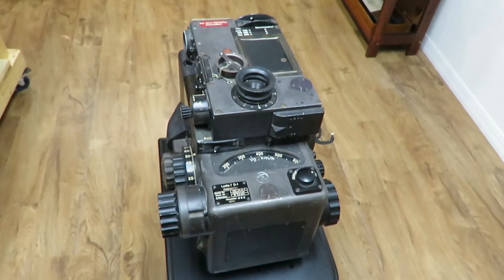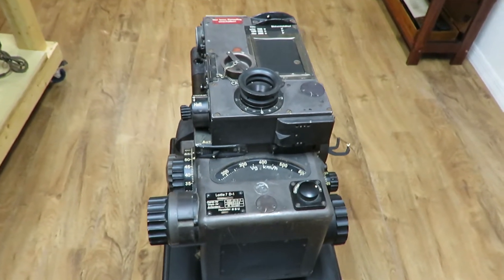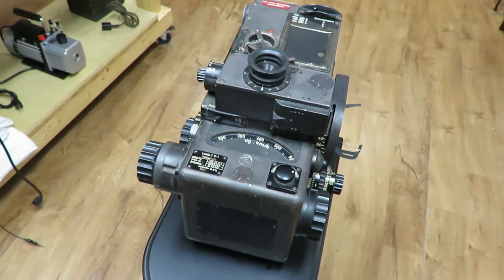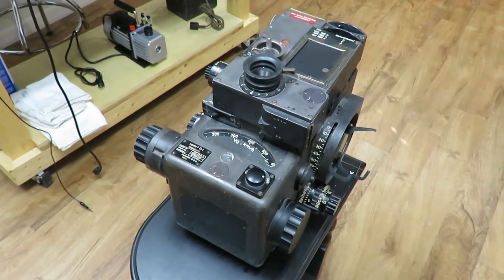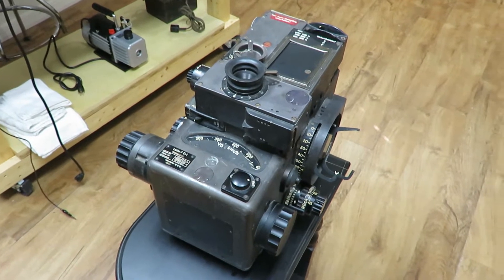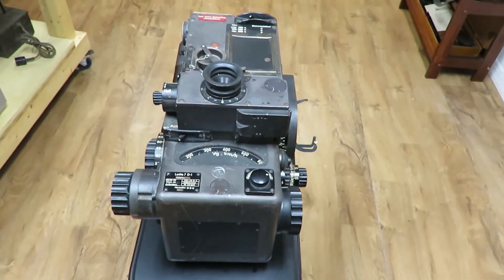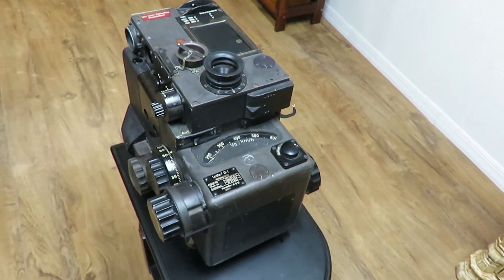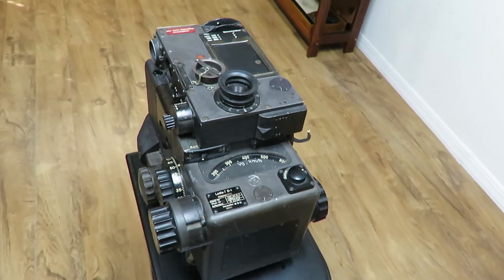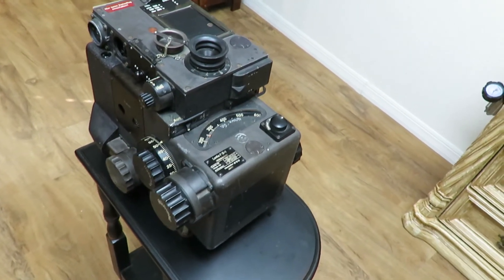I cannot completely vouch for the accuracy of the information in this video, as I was unable to find any videos of the device actually being used other than one very grainy World War II video with no sound. And although I have several manuals describing the operation of the device, they are all in German which I cannot read. However, I believe I have an accurate enough understanding of the bombsight to provide a description of its function and use.